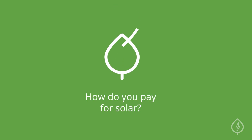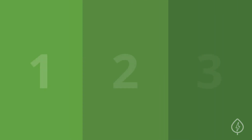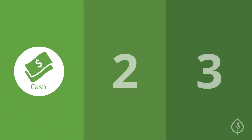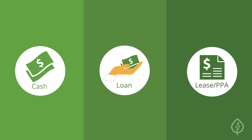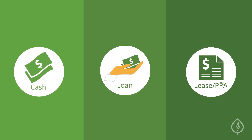How do you pay for solar? There are three different ways you can pay for a solar panel system: with cash, with a loan, or by renting your system through a lease or power purchase agreement option, otherwise known as a PPA.